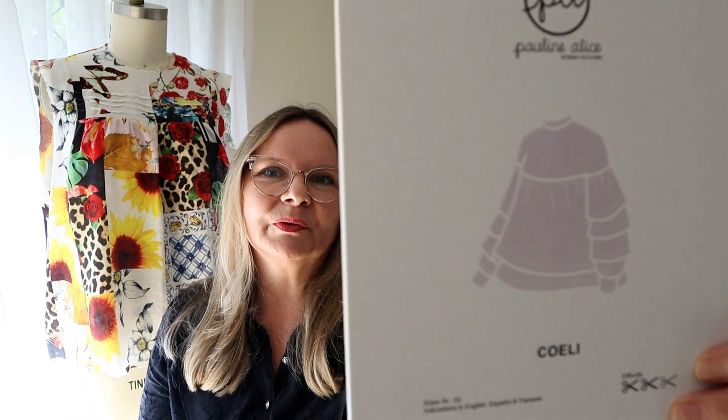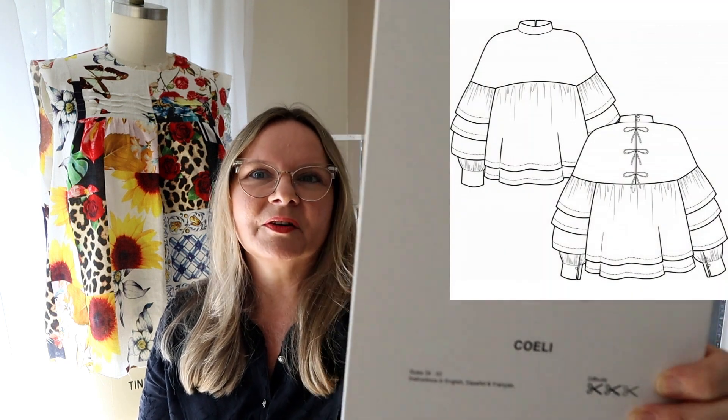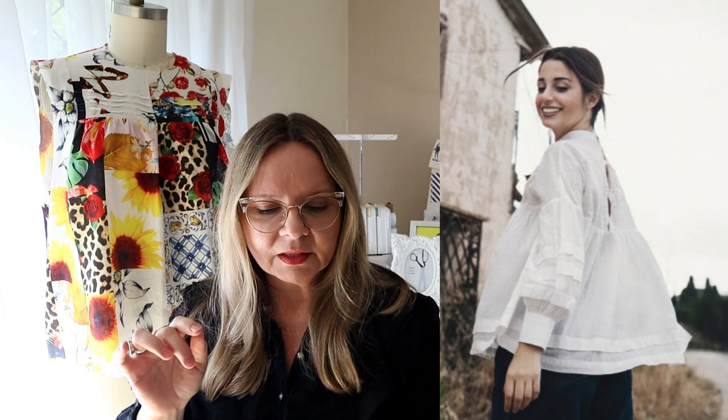The Pauline Alice Coeli also has pleats on the sleeve — this came out before the Named pattern. It is such a beautiful design. I love that the back closes with ties and it's quite a deep yoke. The pleating details are not just on the sleeves but also at the bottom of the design, and it's got a neat little collar that would look beautiful in a really light fabric. I've got a gorgeous Japanese cotton with navy embroidery that I think would look lovely in either this or the Named Syli.